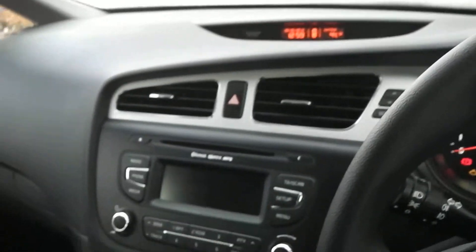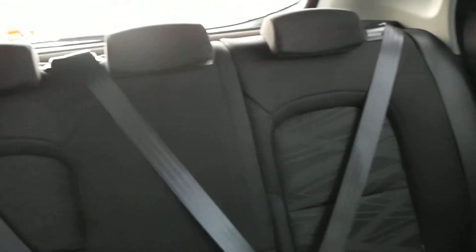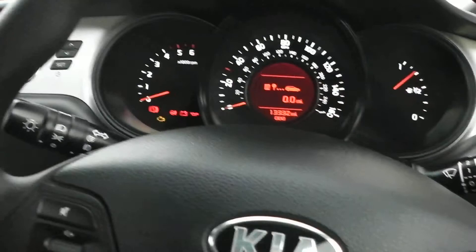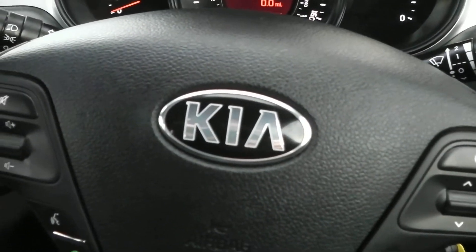If you like this vehicle and you're interested in this car, you can reserve it online and you'll be entitled to a £75 discount. Also, if you're looking for finance, then look no further than our dealer finance — we can confidently beat any bank or high street lender. Thank you for viewing the Kia Ceed.